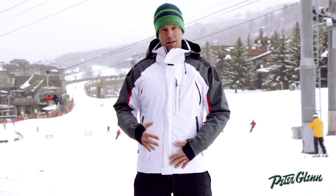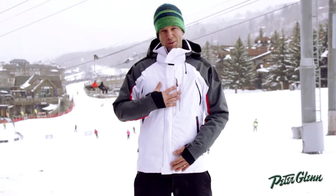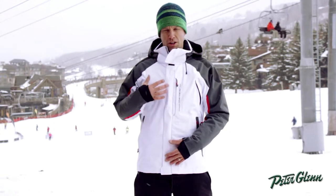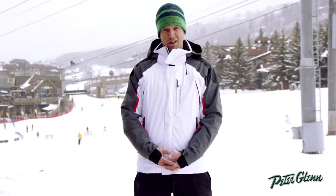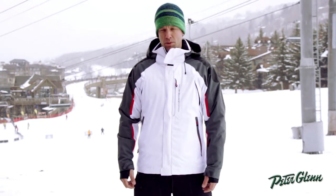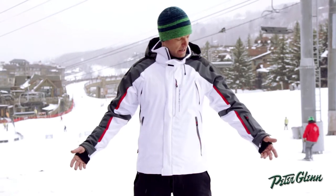Features on the inside: you get a powder skirt and an electronics pocket. The inner lining of this jacket is a combination of what we call Dry Core and Kokona, so it's basically like wearing a base layer next to your body. It's going to keep you dry from the inside out and you'll be super comfortable all day.